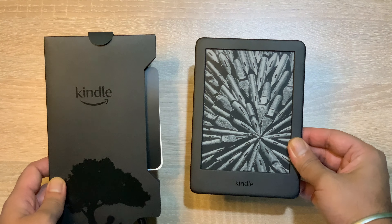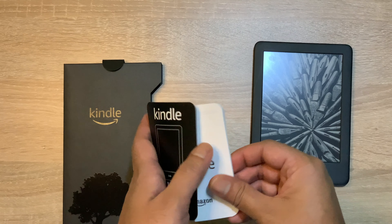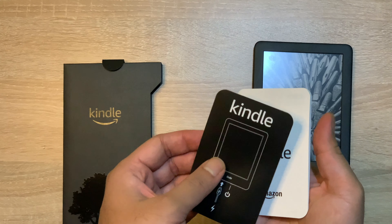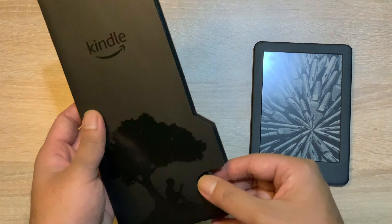इसमें Kindle की branding दी गई है और Kindle का logo भी इसमें दिया गया है। यह slide out करके आपका Kindle बाहर निकल आएगा। इसका display 167 PPI के साथ आता है। Box में आपको startup guide मिल जाएगी और उसके अलावा instructions भी मिलेंगे, जो कि आपको basic बताता है कि कैसे अपना Kindle setup करना है।